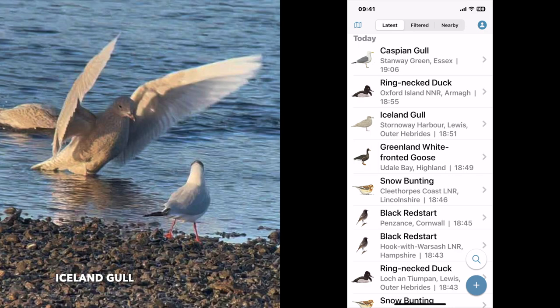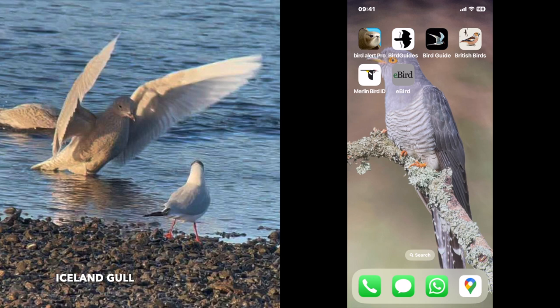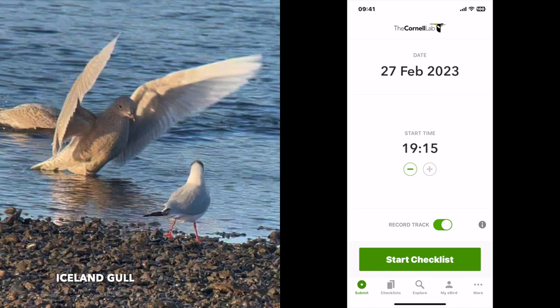And then finally, eBird. This is who I submit all of my records to. It's a fantastic citizen science project run by the Cornell Lab of Ornithology. I'll probably do a tutorial on this at some point. But whenever I go birding, whether it be a twitch, going to a reserve, a local patch, or even if I've been out and seen an interesting bird, I report it to eBird.